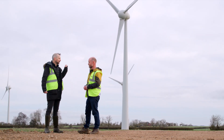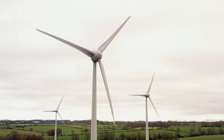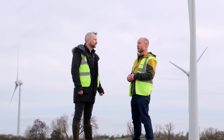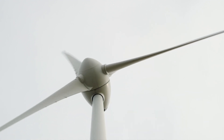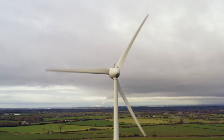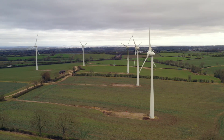Now we have the wind turbines behind us — tell us how wind actually turns into electricity, Steve. That turning motion is how electricity is generated in traditional power stations, whether it's nuclear, gas, or old coal ones. The wind is what turns the blades — that's the fuel, and it's free. There's a generator at the top that generates power in the same way as any traditional power station.